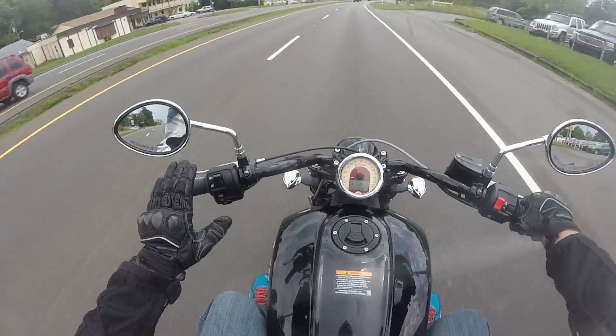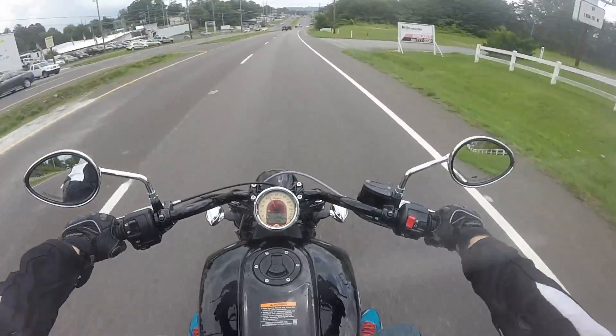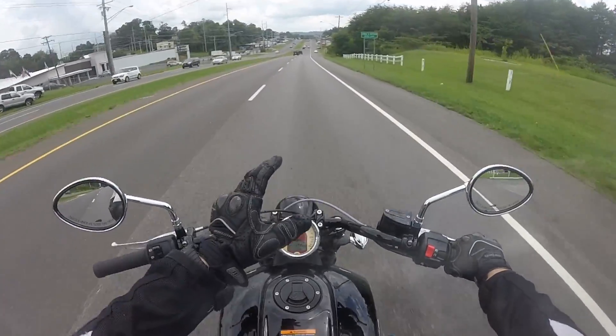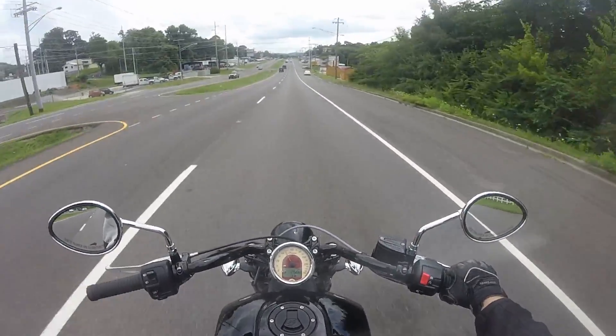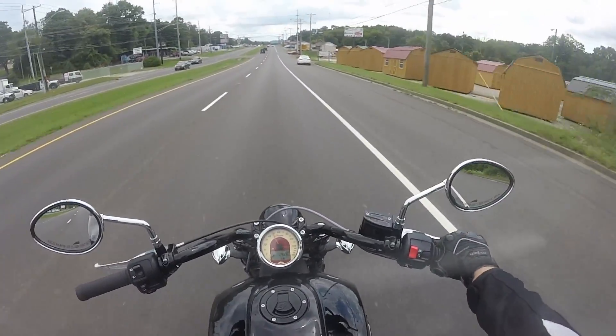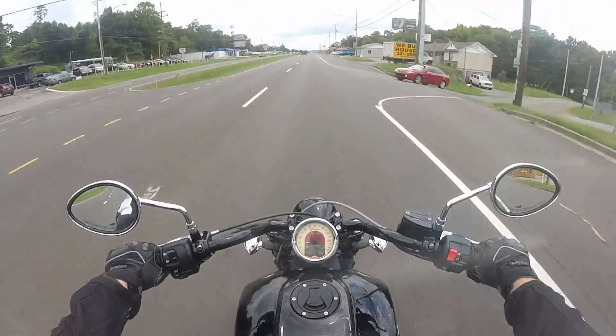The handlebars are really nice, good grip. I think they're a good width apart, but a little bit far forward, so that makes me feel like I'm stretching forward to reach the controls. I don't really like that — that'll get kind of tiresome over time.